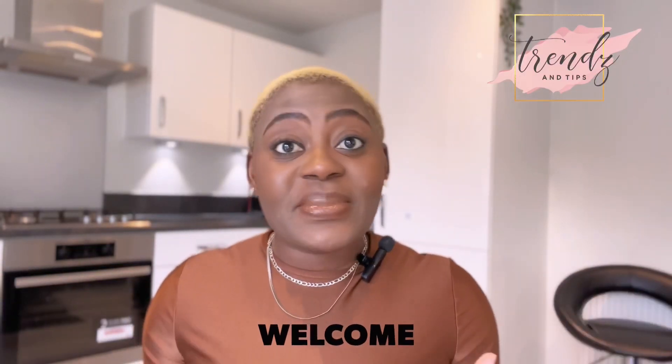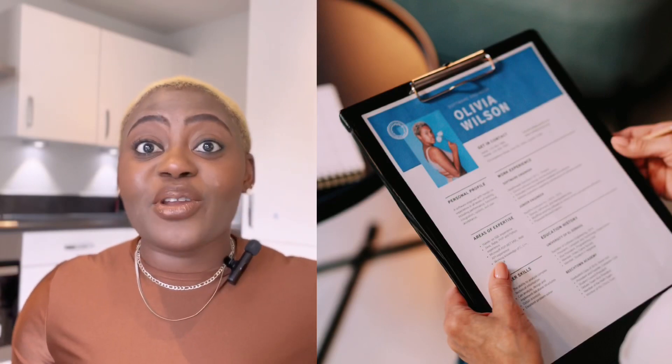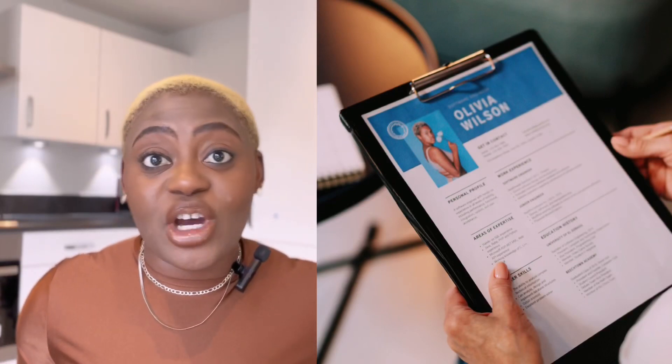Hello, wonderful people. Welcome back to Trends and Tips. This is Banke here and today we'll be talking about how to write your CV for a six-figure job. It's your girl and this is Trends and Tips where we empower you for success. We empower you with the skills and knowledge to achieve your career success. Today we'll be diving deep into the art of writing a good CV, particularly tailored for those coveted six-figure jobs. If you're ready to elevate your career, this video is a golden ticket.